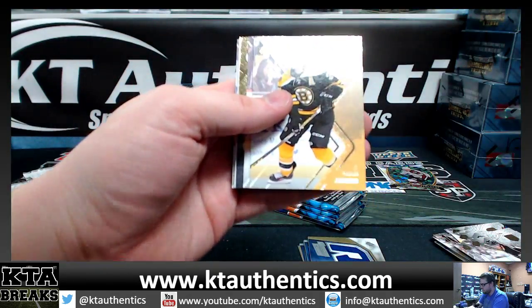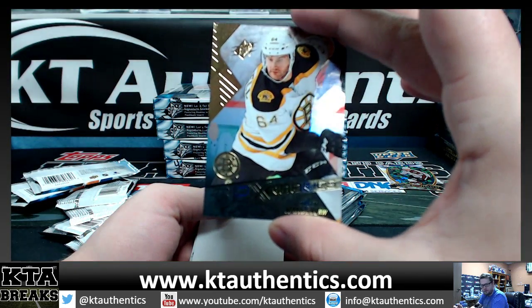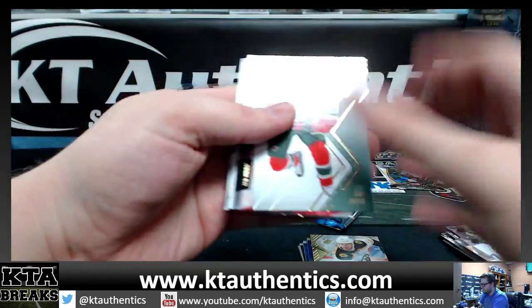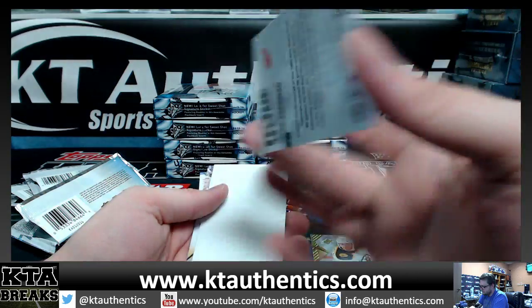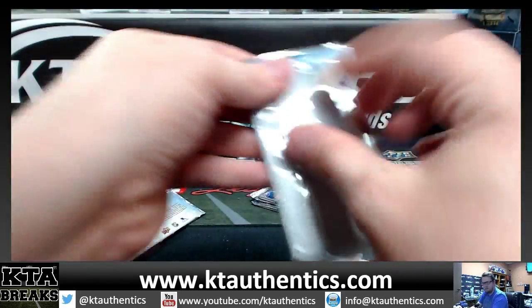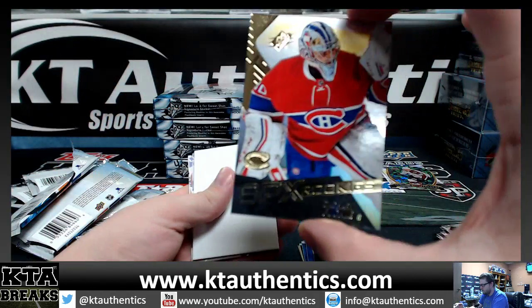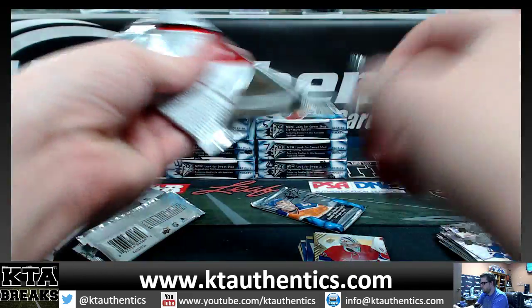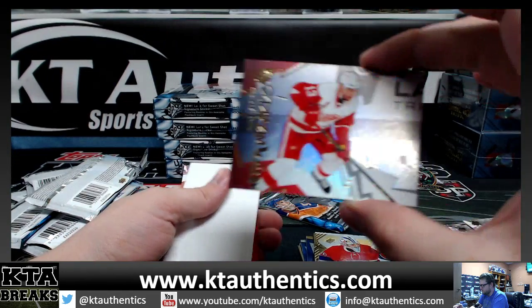Let's get some more shiny cards. SPX Rookie, Tyler Randall — not numbered. Come on, Connor. Name on the front, Steve Yzerman — not numbered, insert. Zachary Fukal — rookie. And we got Stick Wizards, Pavel Datsyuk.